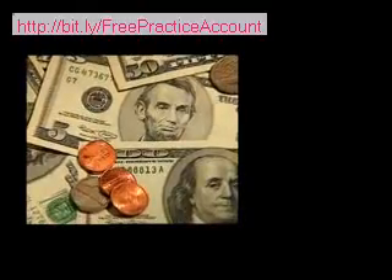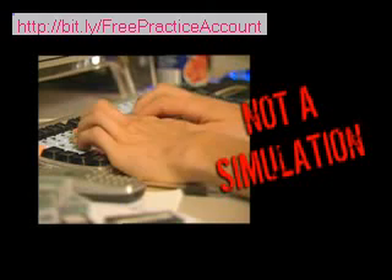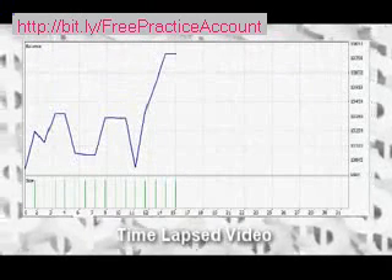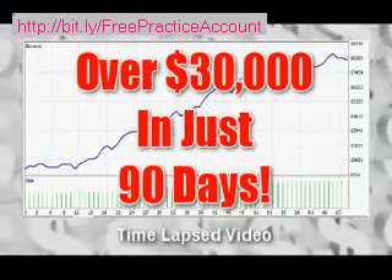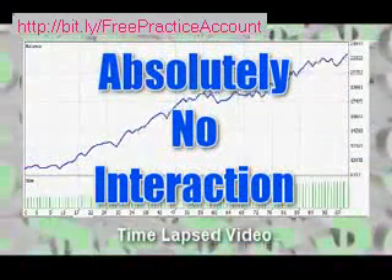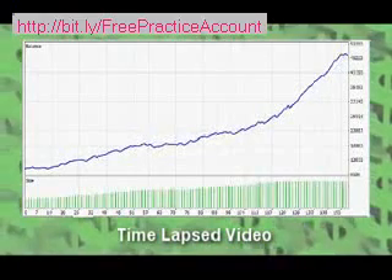But that's only part of the story. We use this robot to trade on live accounts as well, with real money on the line. What you're about to see is not a simulation — it's not a backtest — it's real money in a live Forex account. This is a time-lapse video that shows an account starting at $10,000 and in just 90 days reaching a balance of over $30,000 with absolutely no interaction. And this robot performs no matter what the conditions are — even bank crashes and an unstable economy can't stop this Forex robot.